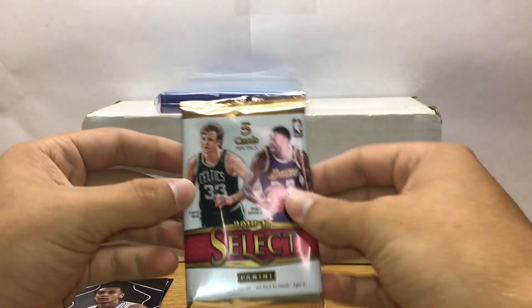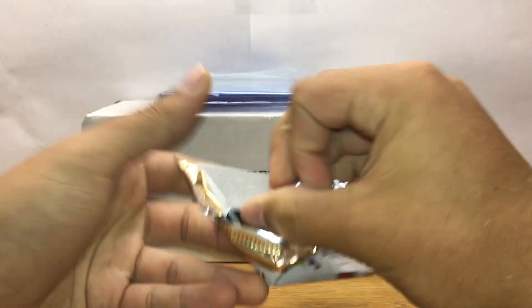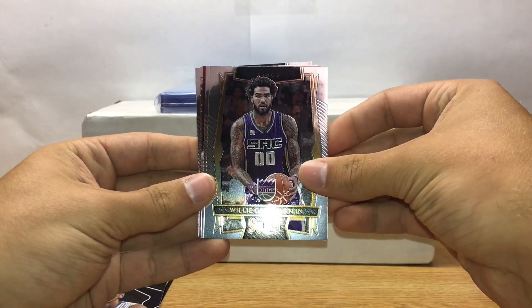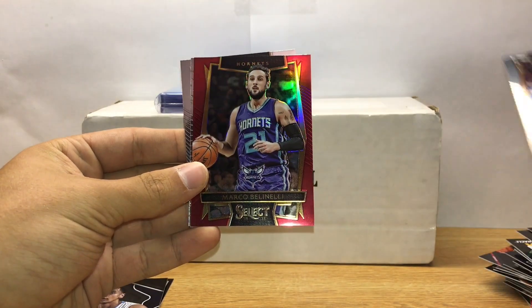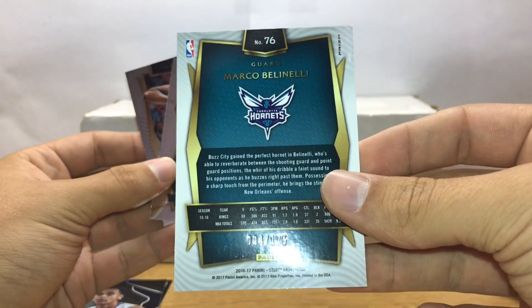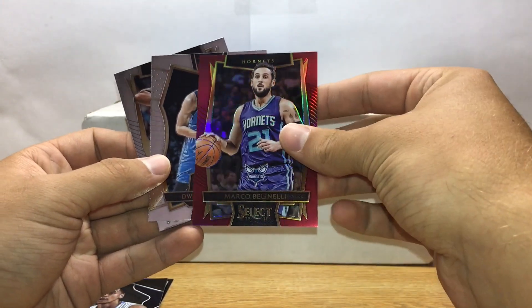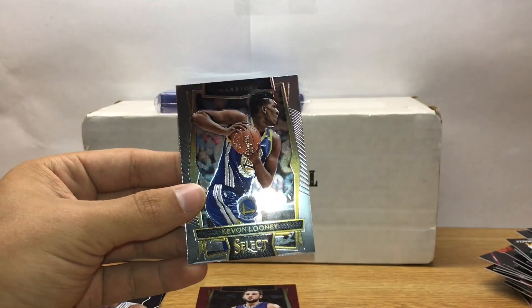Alright, and the feature product Select — doing pretty well so far, hopefully the luck continues. Willie Cauley-Stein, Mario Hezonja, Marco Belinelli — that is numbered 4 of 175. Dwight Powell and Kevin Looney. Alright so that wraps up the card crate for this month.